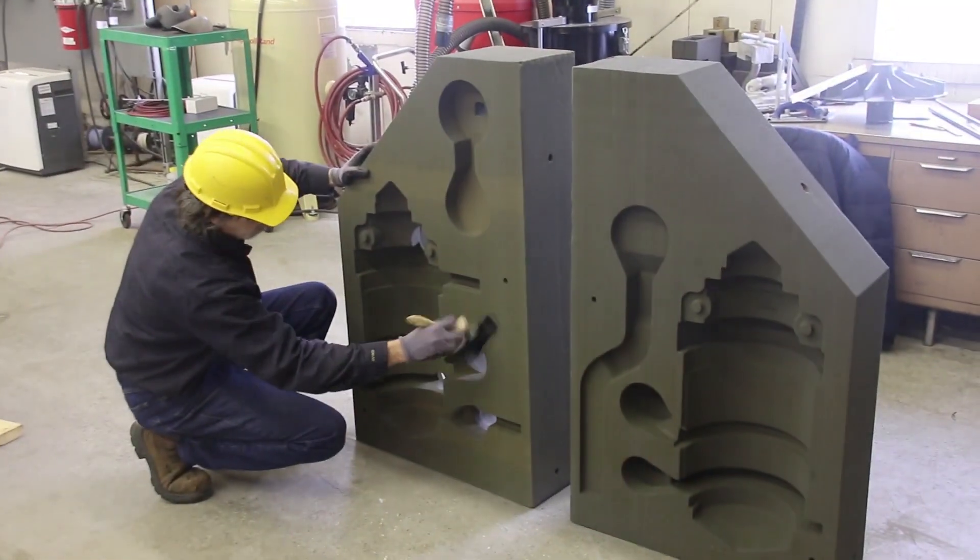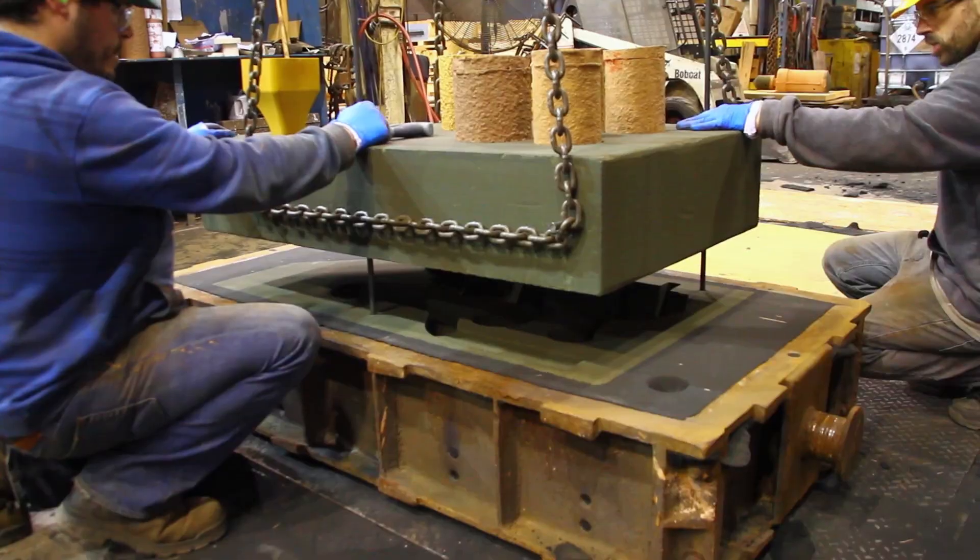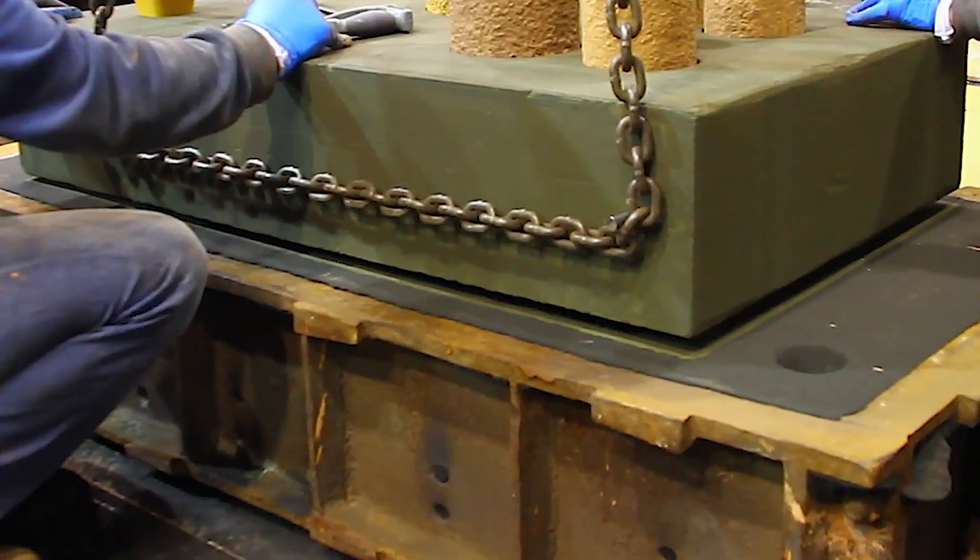We go through a cleaning process to remove any loose sand, and then we introduce it into our foundry for mold coating, closing, and then pouring.